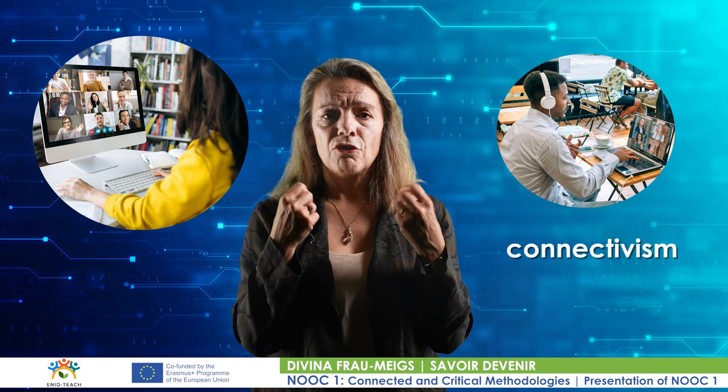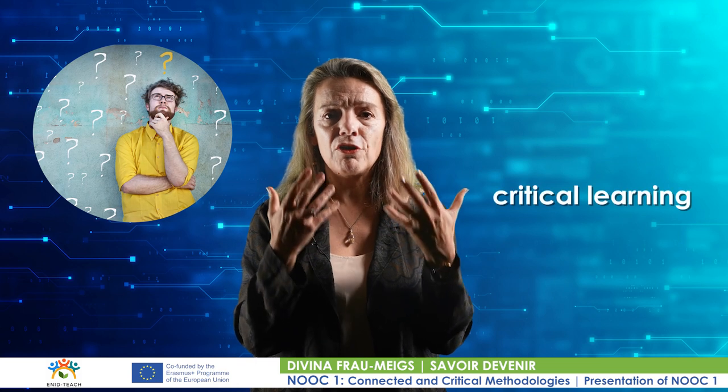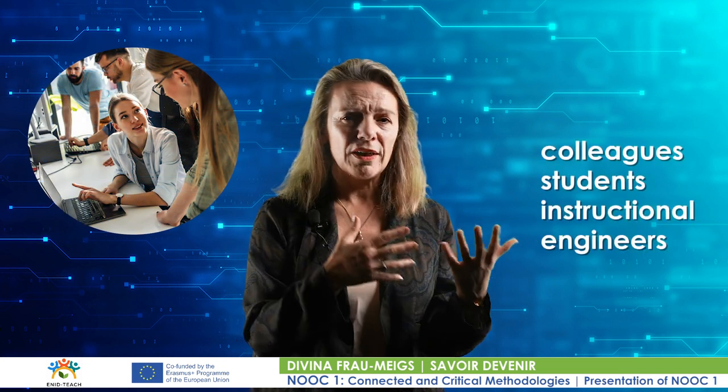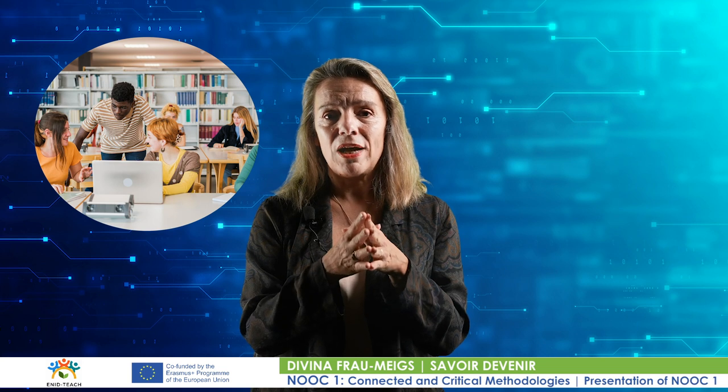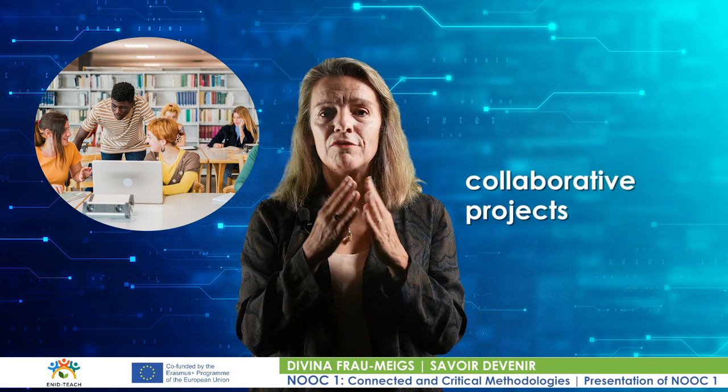The objectives are: training you in the interpersonal and critical use of digital tools and social networks in educational scenarios; mastering connected learning and connectivism with a focus on hyperconnection, networking and collaboration; appropriating methodologies for implementing connected and critical learning online and/or in class based on universal accessibility and design criteria for learning; exploring the uses and possibilities of technology in education in collaboration with colleagues, students, instructional engineers and other stakeholders; and developing critical and effective capacity for the exploration of existing practices and the construction of individual and collaborative projects.